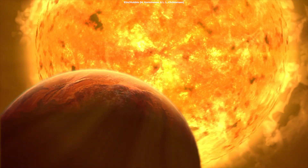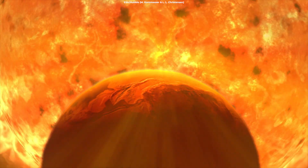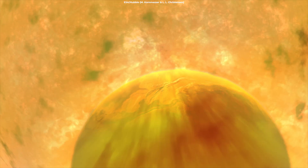During this phase, the Sun expands to a size larger than the orbit of Earth, meaning the inner planets — Mercury, Venus, Earth, and Mars — will potentially vaporize.